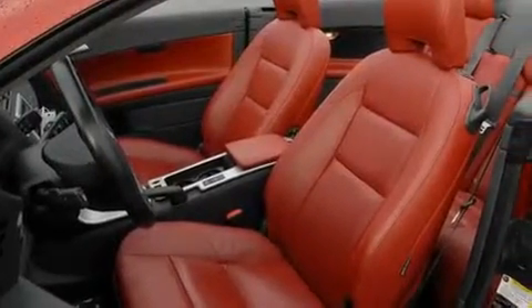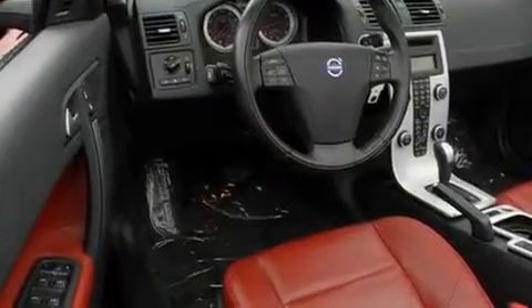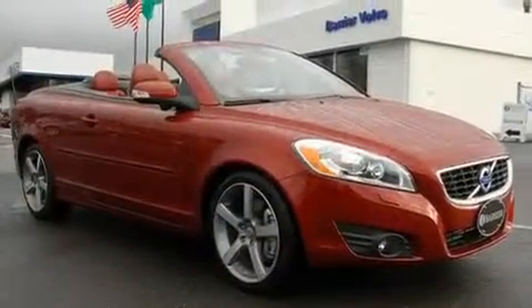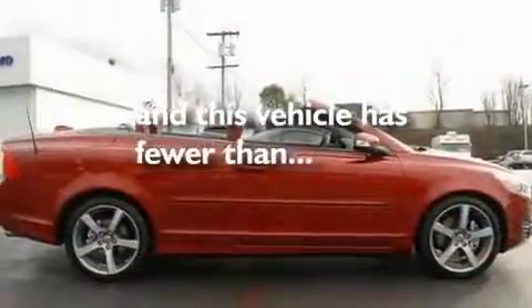Its top features and packages include a cold weather package, front seat with memory settings, a GPS navigation system, a premium audio system, leather seats, alloy wheels, a security system, a low tire pressure indicator, heated seats, and this vehicle has fewer than 10,000 miles on the odometer.